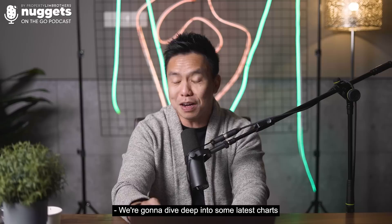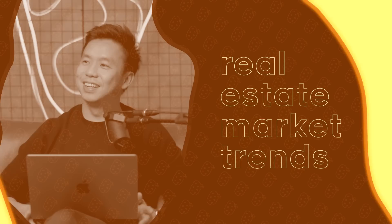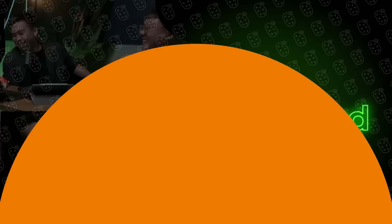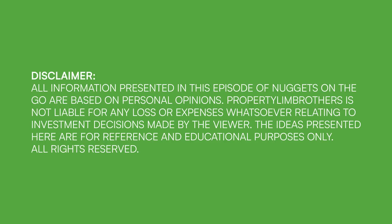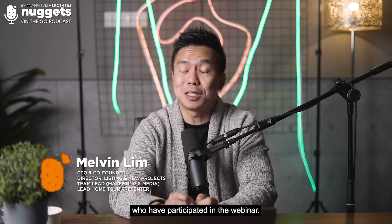We're going to dive deep into some latest charts that our PLB research team has formulated just last week. We just completed our landed webinar at the tail end of March, and thank you for those who participated in the webinar.